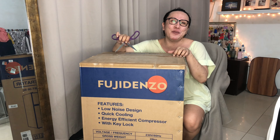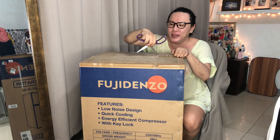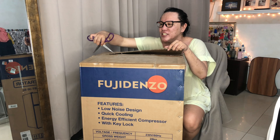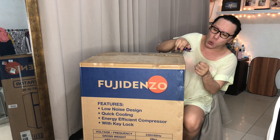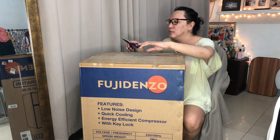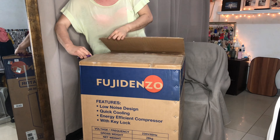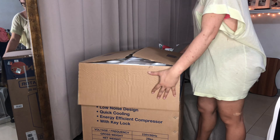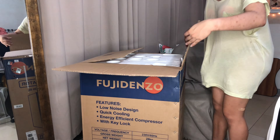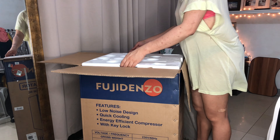Pinili ko yung black kasi gusto ko yung mga appliances sa black — hindi mahirap. Okay so it's okay na mga yods, wala na tayong saksak. Pagkatapos dito, may grocery haul na ako te — first time ko mag-grocery haul, mga yods. Excited ako sa grocery haul!